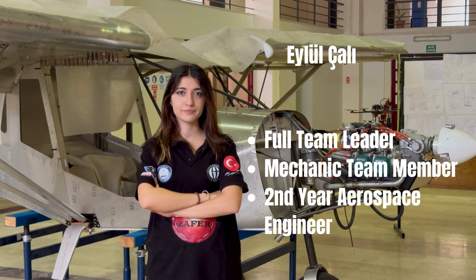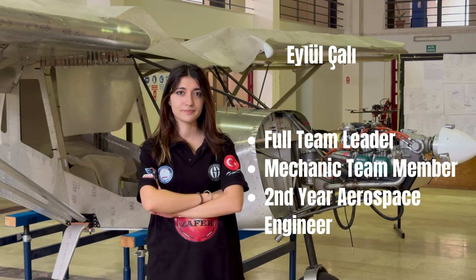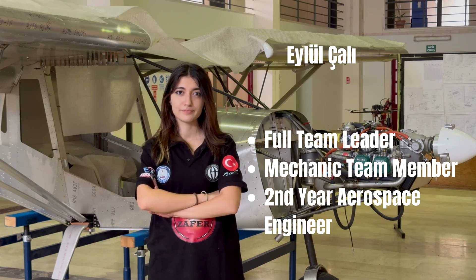Eylül Çalı, a second-year aerospace engineering student, is the general team captain and a member of the mechanical team.